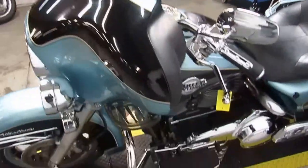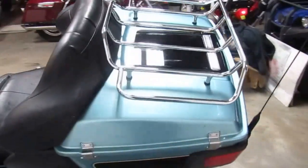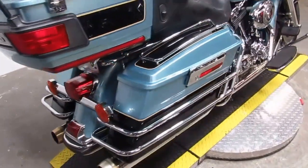Hit the open road, crank up the tunes, and enjoy the ride on this 2007 Ultra Classic for only $9,900, or check out our over 400 used bikes in stock at ApprovalPowersports.com.